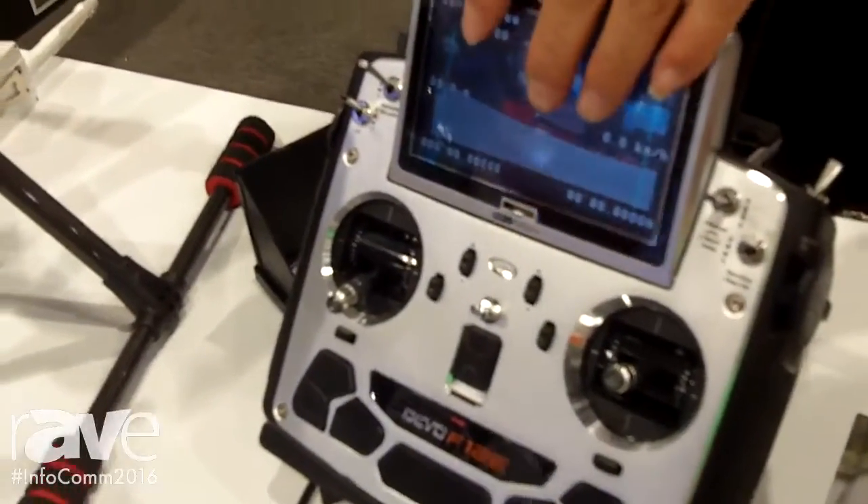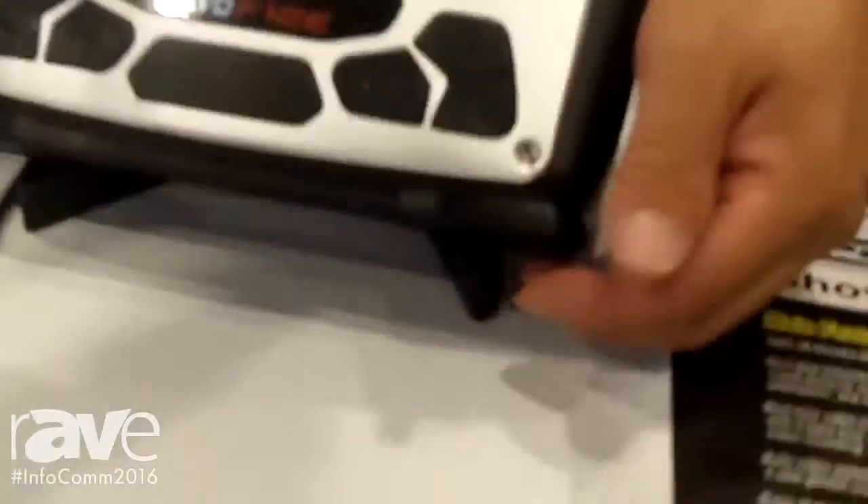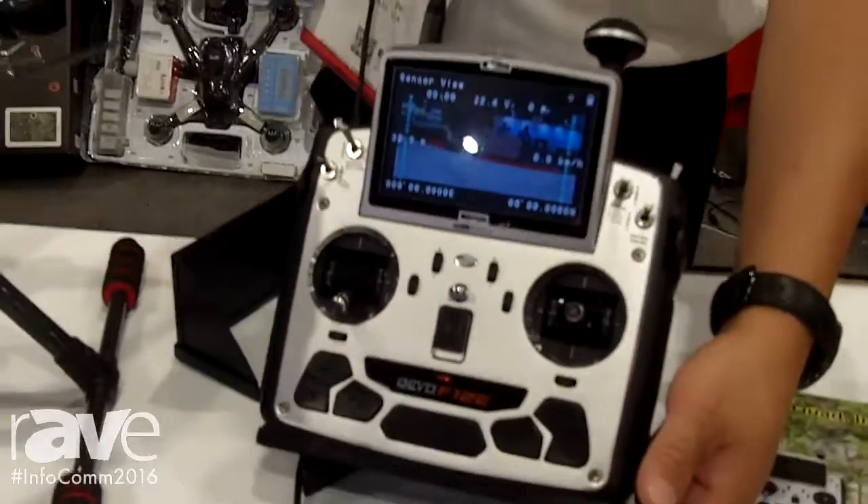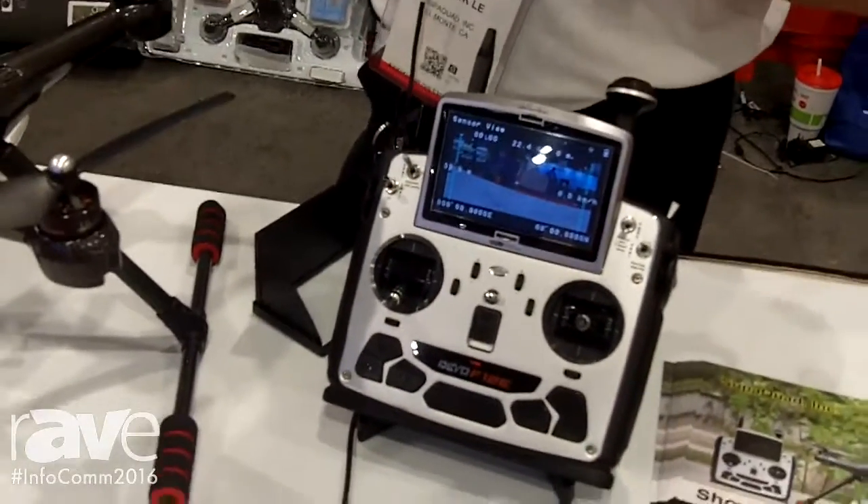This controller also has an output on the bottom, so you are able to run the output of the video to your big screen monitors, external goggles, or wherever you want.